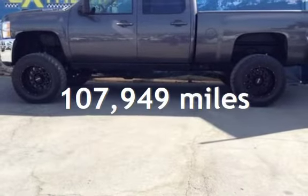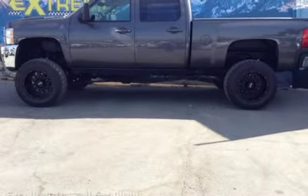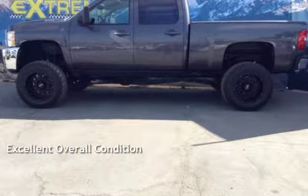This Chevrolet has less than 108,000 miles on the odometer. This vehicle is in excellent overall condition.